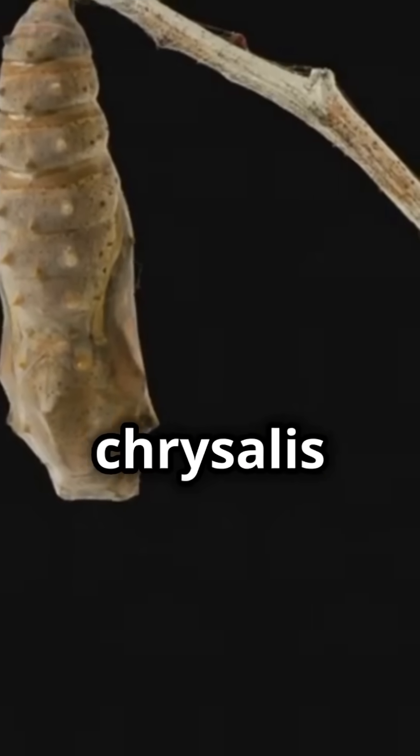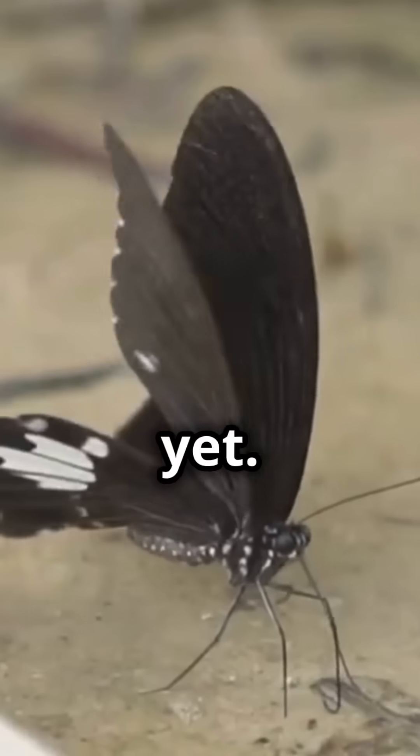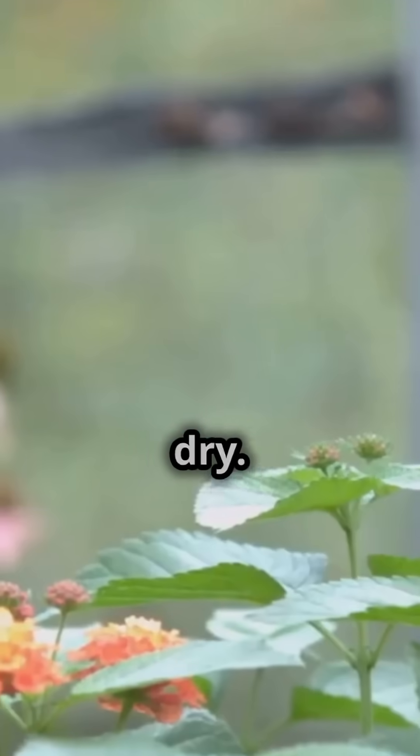After a few weeks, the chrysalis opens and out comes a beautiful butterfly. But wait, it's not ready to fly just yet. It needs to pump fluid into its wings and let them dry.